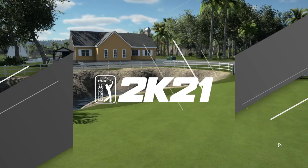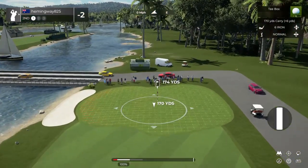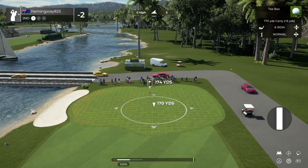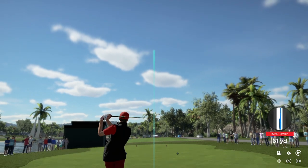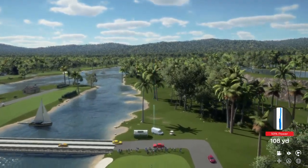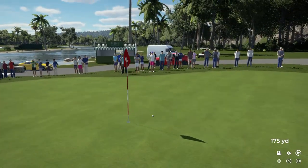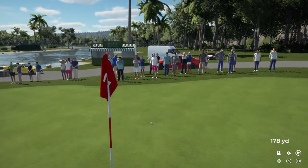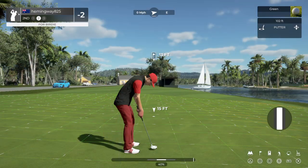Currently sitting at two under par. Let's plop this on the green. This is looking promising. Yep, that's going to do just nicely.